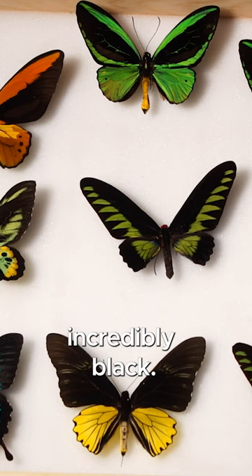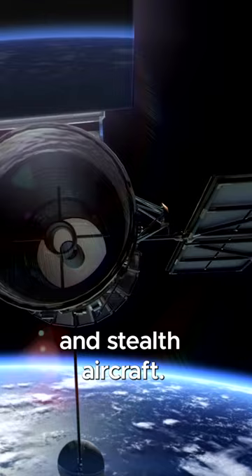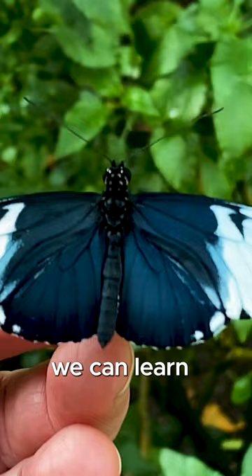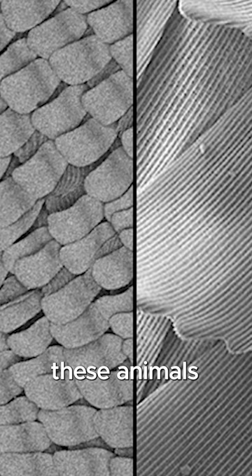Scientists want to understand how these animals are trapping light so effectively, because humans need really black stuff all the time for things like telescopes and stealth aircraft. They're hoping we can learn some lessons from the ornate and amazing structures these animals make to become blacker than black.